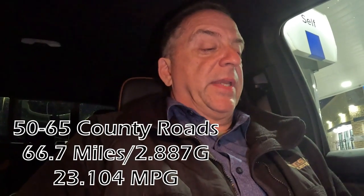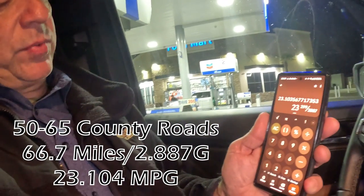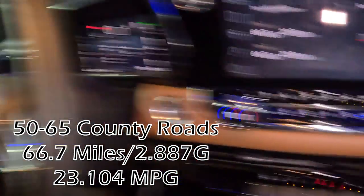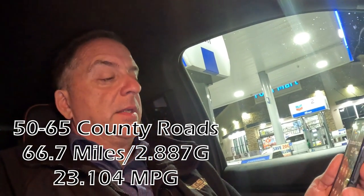Coming home right now was 23.1 miles per gallon, and we got 23.2 coming in here — so our trip information was spot on. We know that driving at high speeds on freeways, plus in the mountains and wind, will bring your gas mileage down. But when you're on flat road going between 55 and 65 with very few stops, you can get as high as 23.1 or 23.2 miles per gallon. That wraps it up for this edition of the mileage test with the 2023 GMC Canyon AT4.